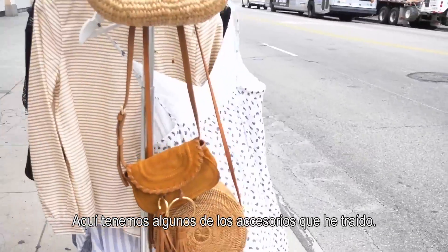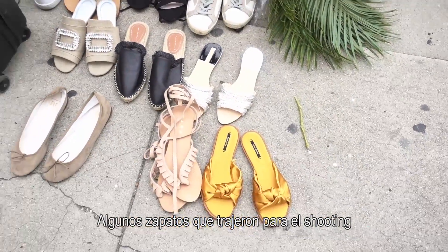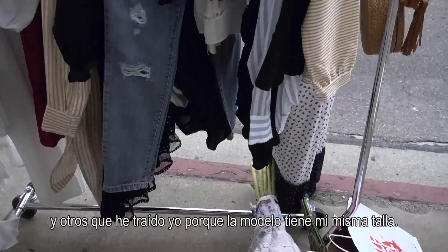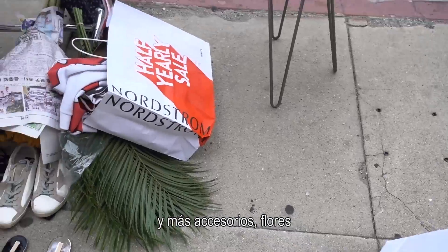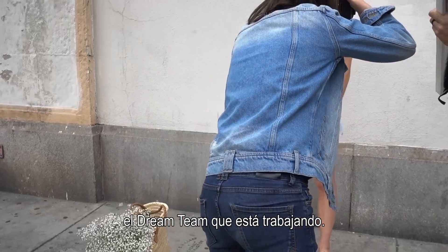Here we have a little bit of the accessories that I brought. There are a few shoes we got for the photoshoot, and I also brought a few shoes of mine because the model has the same shoe size. Here we have a few accessories, and then our clothes and more accessories, flowers. The dream team who's working here.